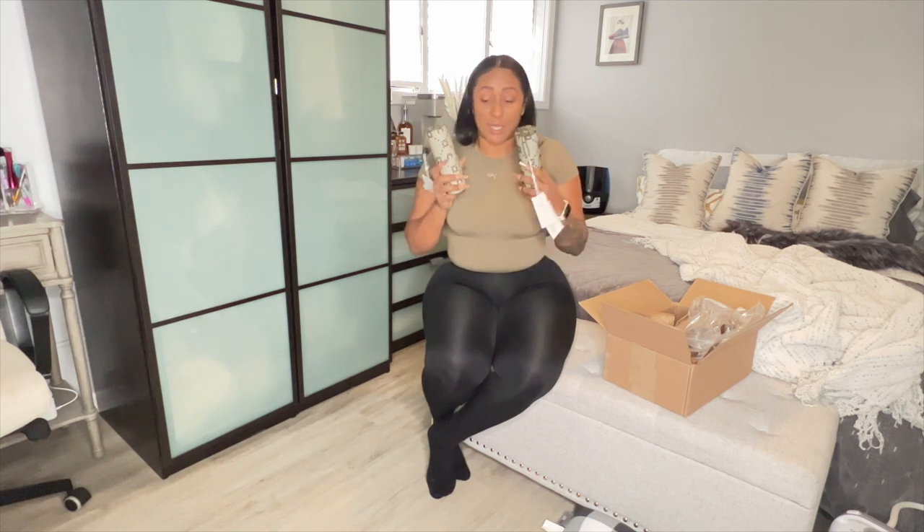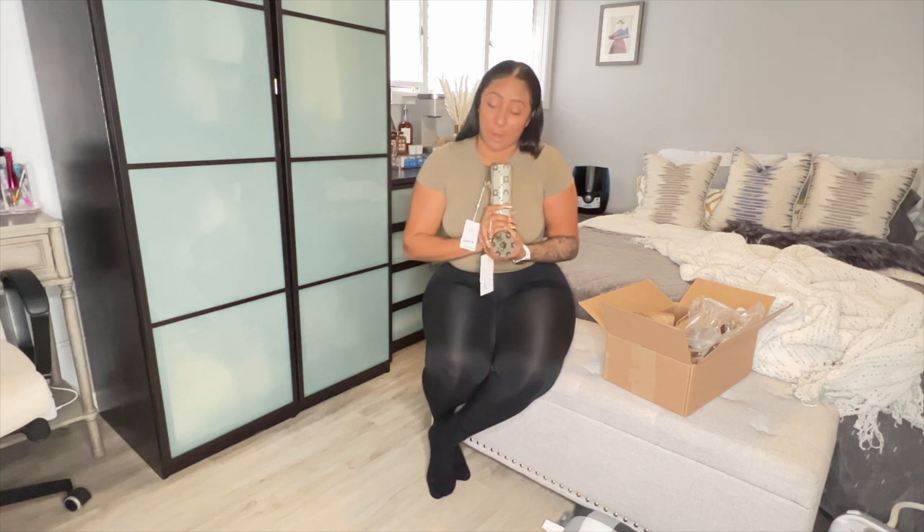I sized up on the mesh tights especially because I'm thick and things don't like to go over this booty and hips. I sized up because I know mesh tends to be stretchy but it also clings. With my girl Kim's Skims I usually get an extra large, but I went 2X on these because I have PTSD from ordering the Gucci tights that just did not fit at all. I'm praying this 2X fits perfectly and I'm gonna try it on for you guys.